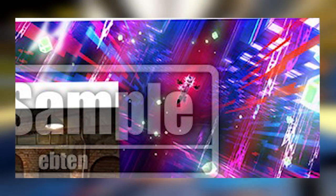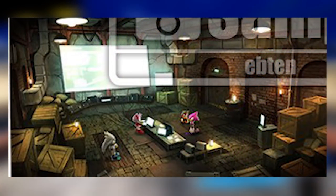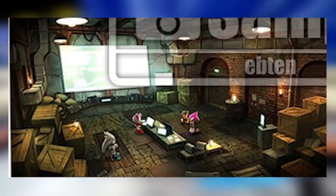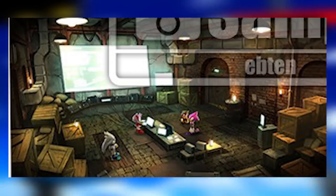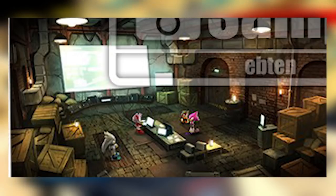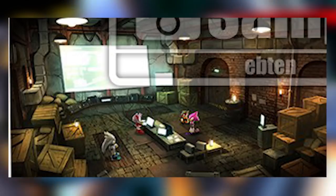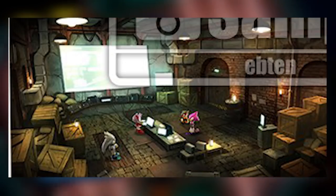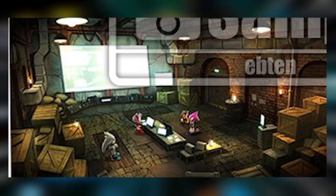The second one shows them in some sort of temple. It shows Silver, Amy, Espio, and Charmy in this temple-like area. They've got computers and screens and stuff — this is probably how they communicate with Sonic in the stages. This just looks really interesting. It could be part of a cutscene, or it could be a full-fledged stage. We don't know.